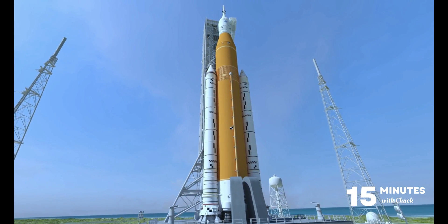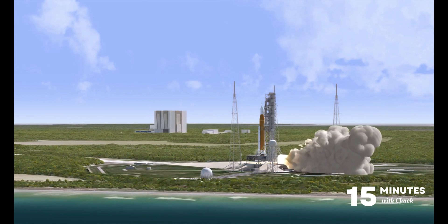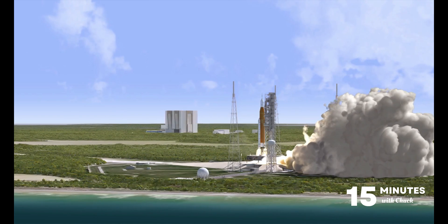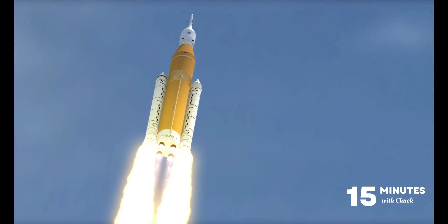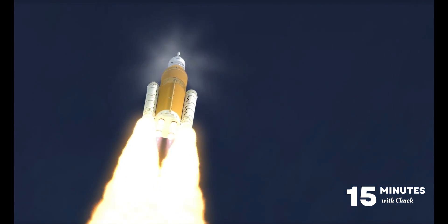Artemis 1 will be an uncrewed flight test that will travel farther than any other human-rated spacecraft has traveled before. This mission, the first of an increasingly complex series of missions, will demonstrate NASA's capability to extend human existence to the moon and onto Mars. Joining me today from NASA's Marshall Space Flight Center is Dave Reynolds, Deputy Program Manager for SLS Booster Subsystems.